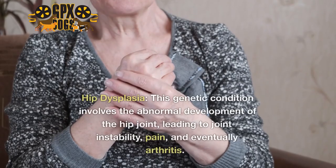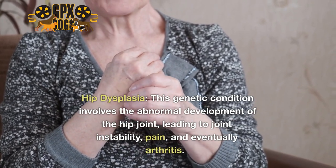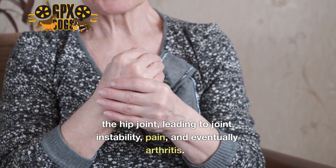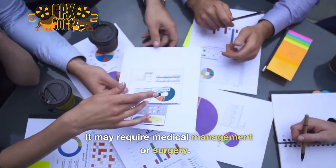7. Hip Dysplasia. This genetic condition involves the abnormal development of the hip joint, leading to joint instability, pain, and eventually arthritis. It may require medical management or surgery.